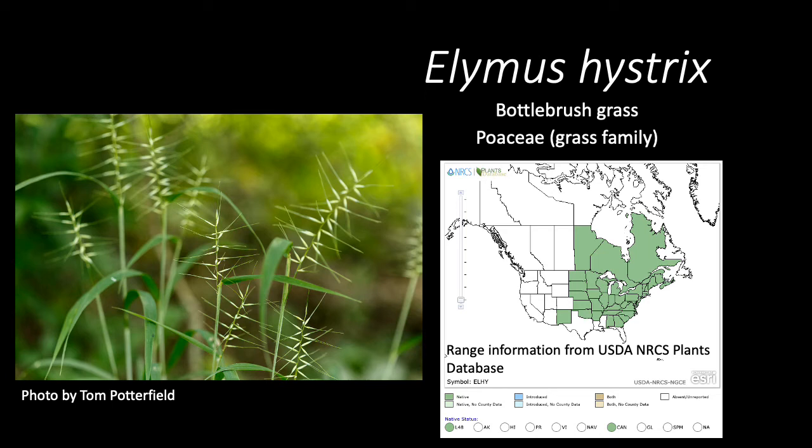Elymus hystrix, aka the bottlebrush grass. This member of the Poaceae, or the grass family, is a native species found throughout the east coast and plains of the United States and Canada.